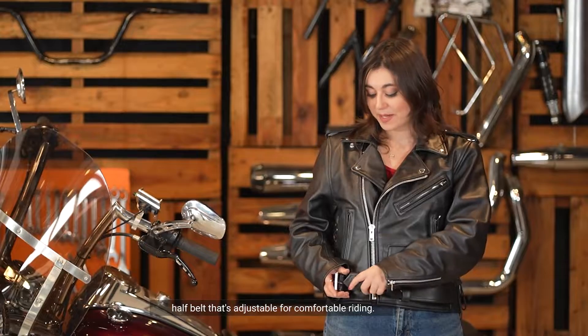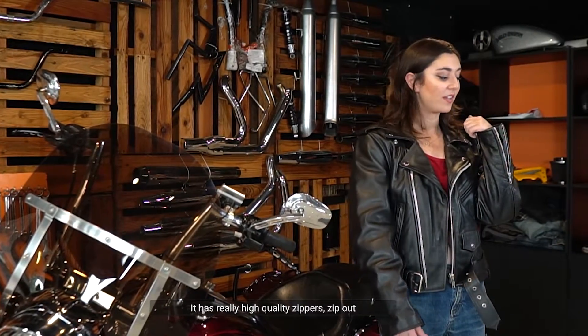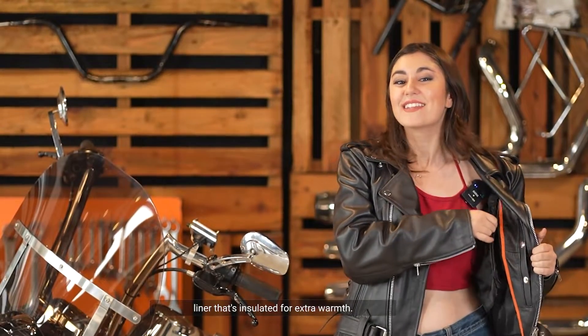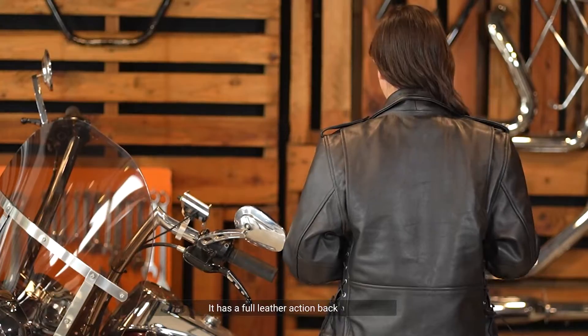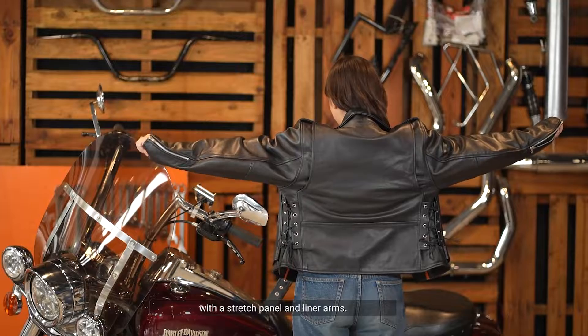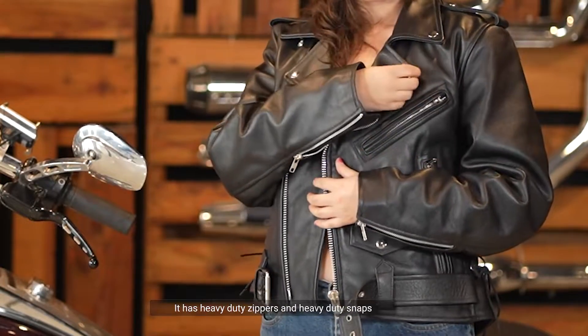My favorite part is it has a half belt that's adjustable for comfortable riding. It has really high quality zippers, zip out full sleeves, and it even has a zipper liner that's insulated for extra warmth. It has a full leather action back with a stretch panel and liner arms, heavy-duty zippers and heavy-duty snaps as well.